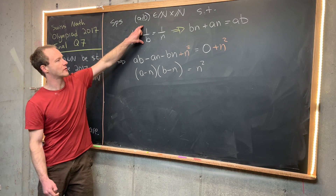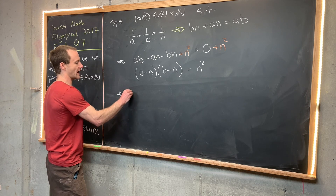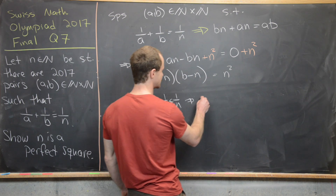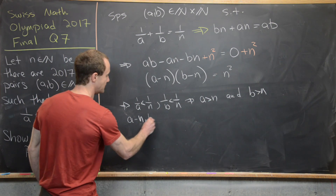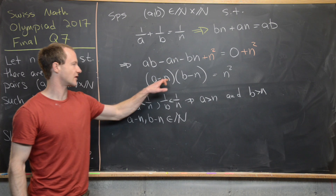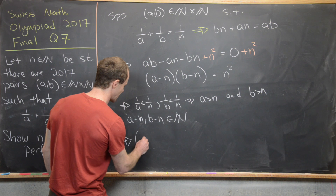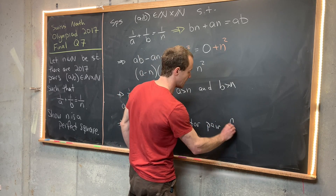Since 1/a and 1/b are both positive and sum to 1/n, each is less than 1/n, which means a > n and b > n. Therefore a - n and b - n are both greater than or equal to 1 — they are natural numbers. Since (a - n)(b - n) = n², the pair (a - n, b - n) is a factor pair of n².